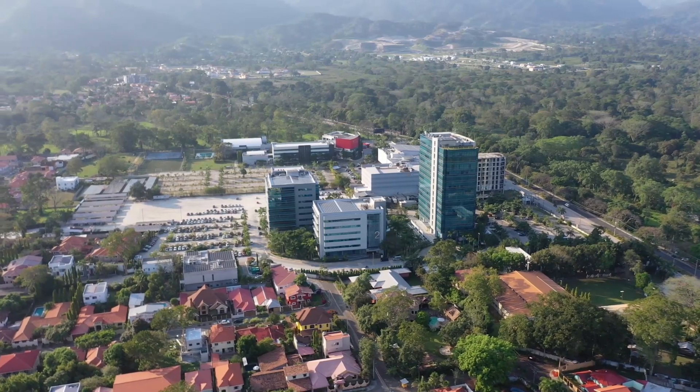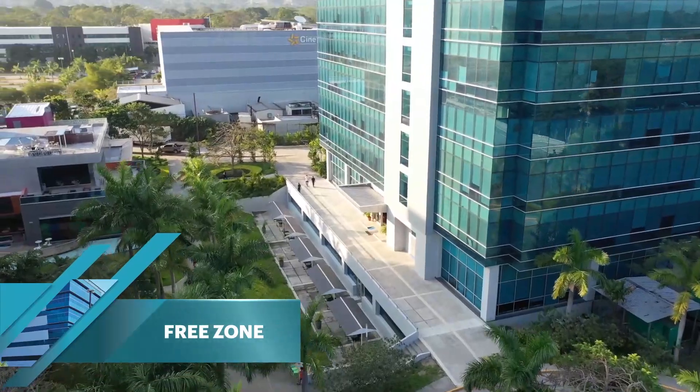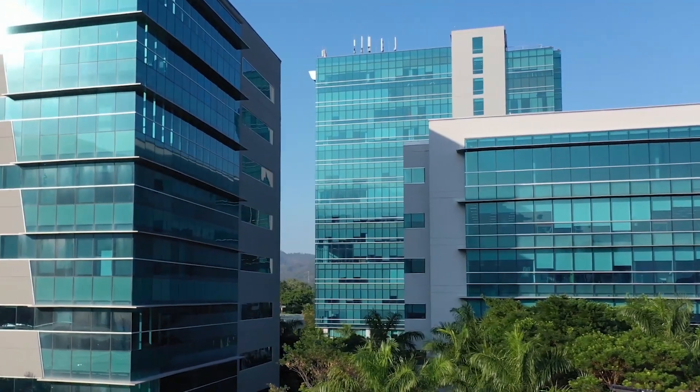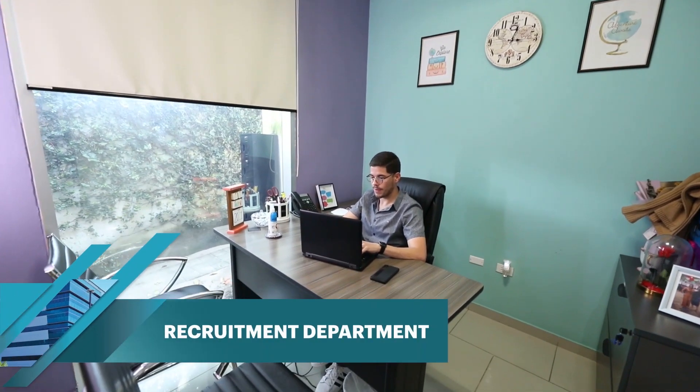Something very important to note is that Altia is the first free zone dedicated to the BPO industry in Honduras. This means that our clients are exempt from all local, national, and sales taxes. This is not a time-capped benefit, so it has no expiration date. This is really what sets us apart and makes us truly different.